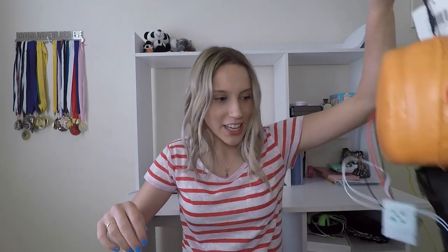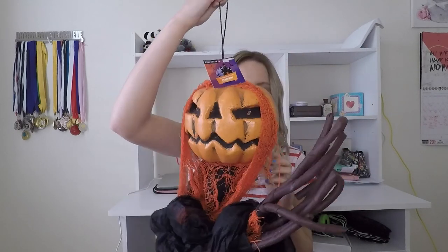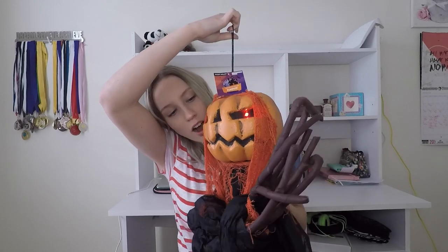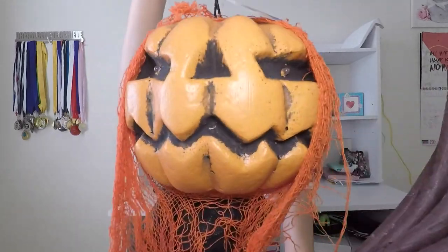Oh my gosh, how freaking creepy is this? Imagine just walking into a house and seeing this! It makes a sound too — it's a hanging decoration and I'm just going to let it dangle down and be really scary.